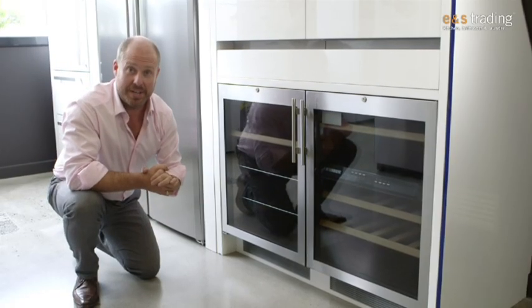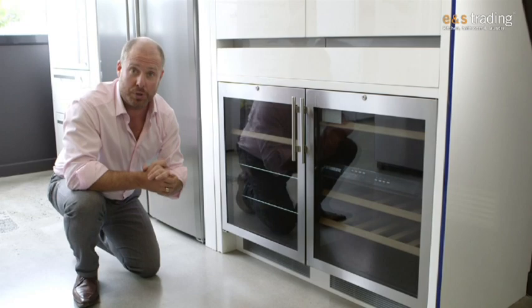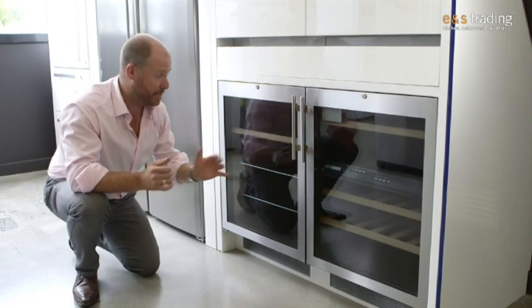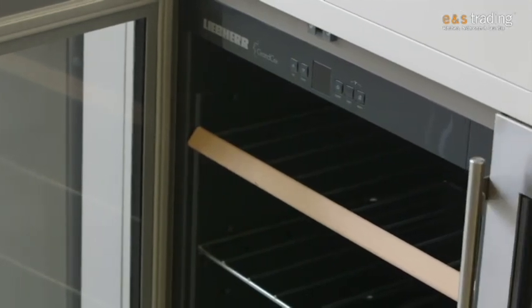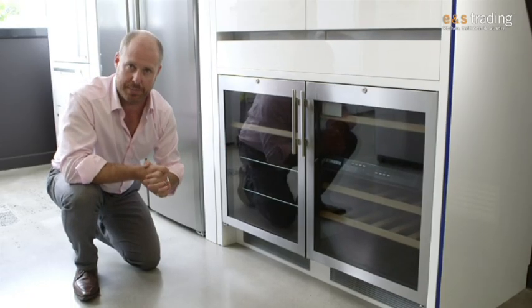Hi, Rob Sinclair from Manus Trading. Today we're going to talk about the exciting world of wine preservation. Next to me are the beautiful Liebherr wine cabinets that come in all sorts of sizes, built in like these ones next to me, or large free-standing cabinets as well.